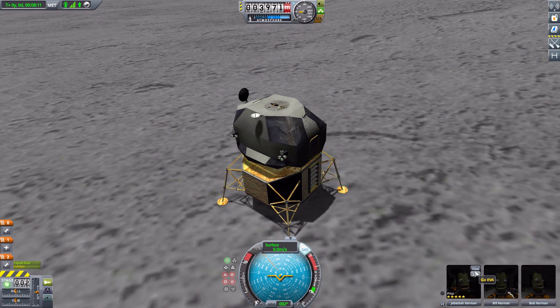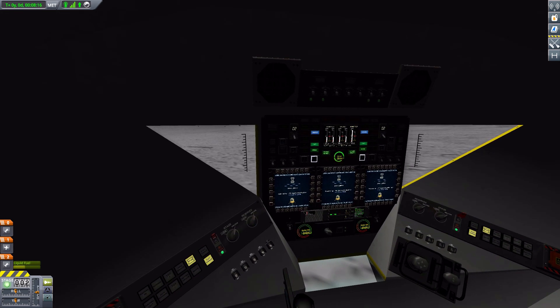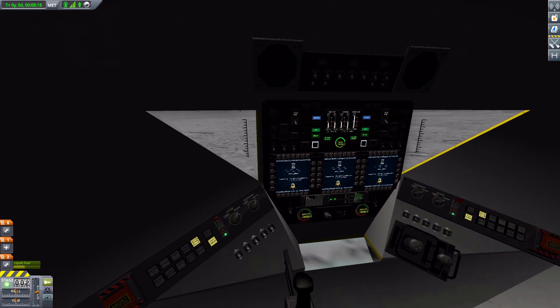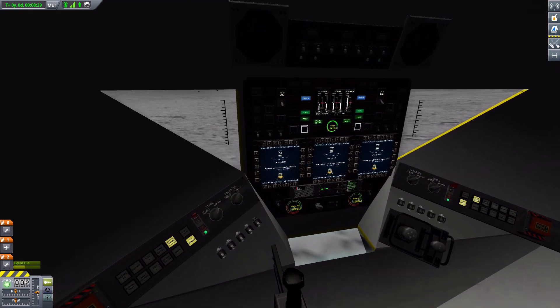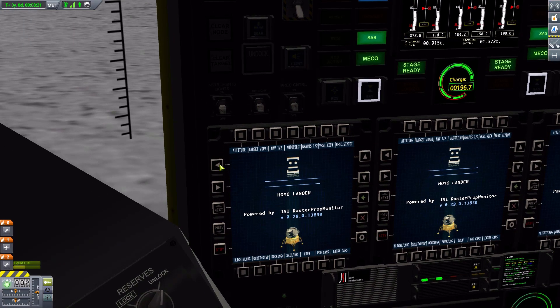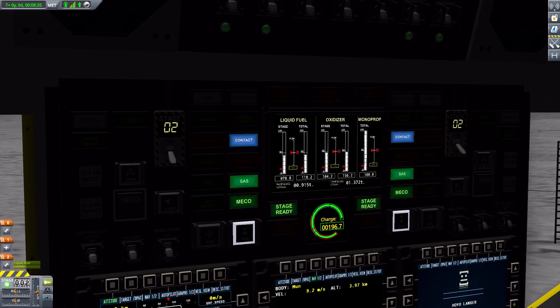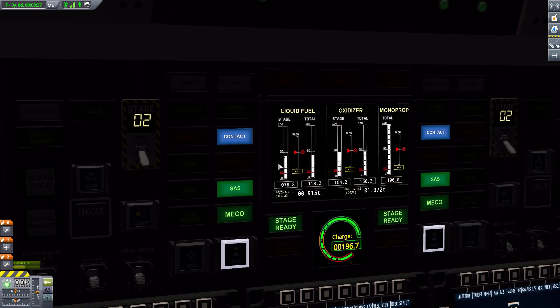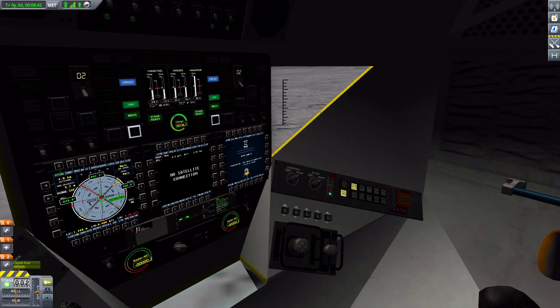Let's take a look at the interiors. This mod does come pre-packaged with all of the things necessary for it — so it has pre-installed asset and texture replacer, raster prop monitor, etc. It is a pretty impressive cockpit in here where we have a variety of panels for our use, with some very nice displays for our fuel, our staging, and all that sort of stuff.